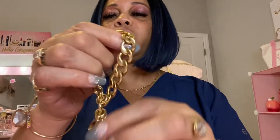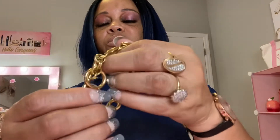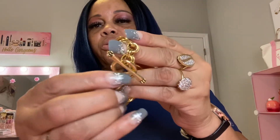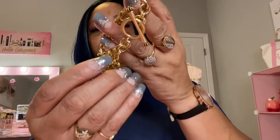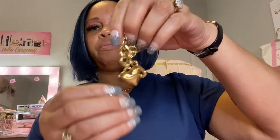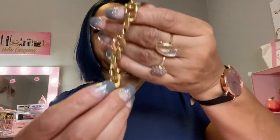And then the last bracelet that I have is this heart bracelet right here. It has Juicy Couture on it with a little toggle-like clasp on it. And then it has the little J right here. I thought that was so cute.